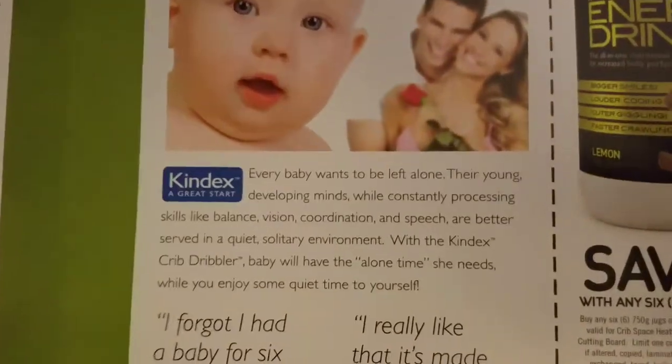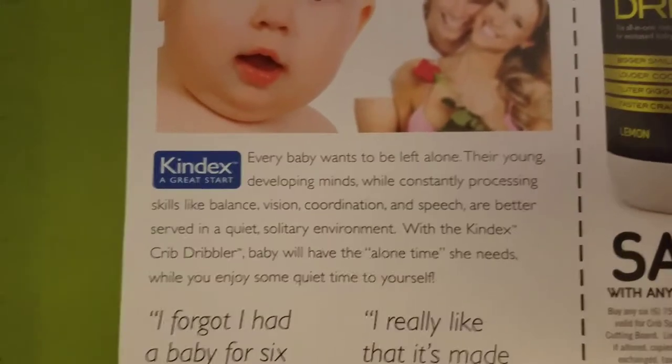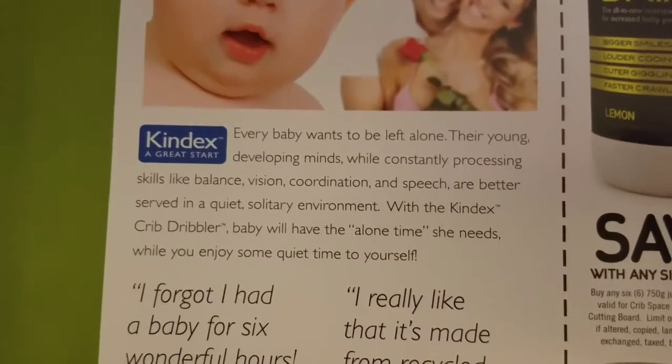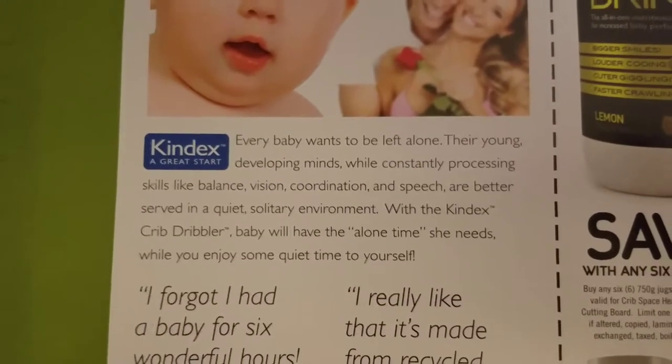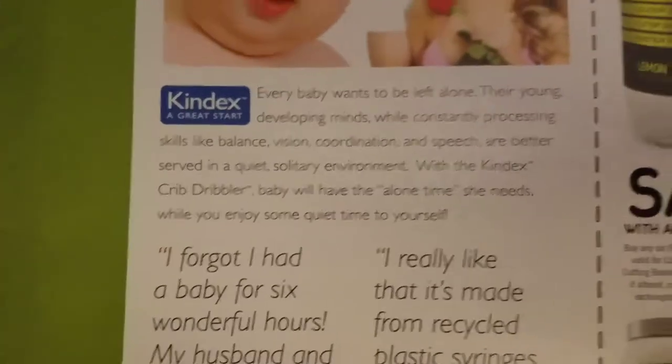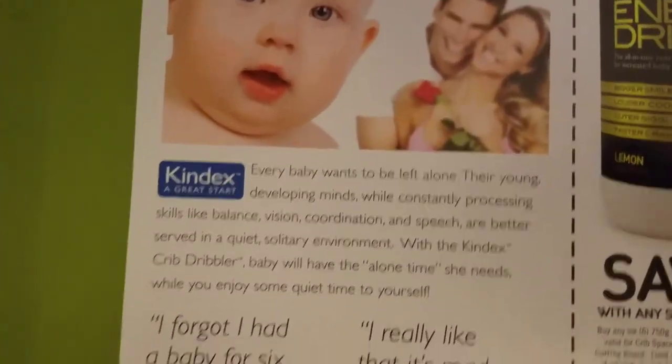Giving babies their independence since 1972. Every baby wants to be left alone. Their young, developing minds, while constantly processing skills like balance, vision, coordination and speech, are better served in a quiet, solitary environment. With the Kindex Crib Dribbler, baby will have the alone time she needs while you enjoy some quiet time to yourself.